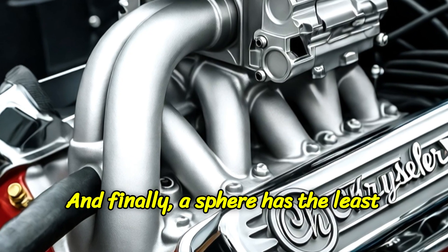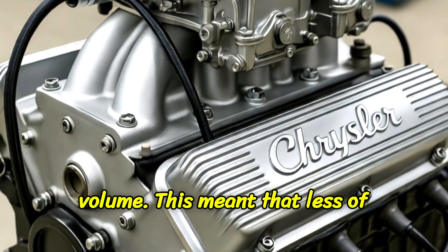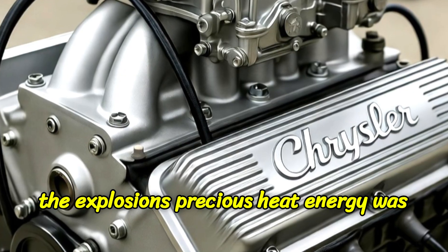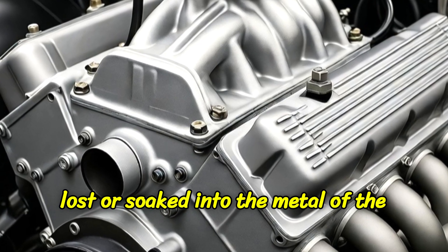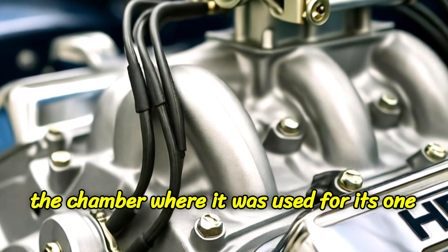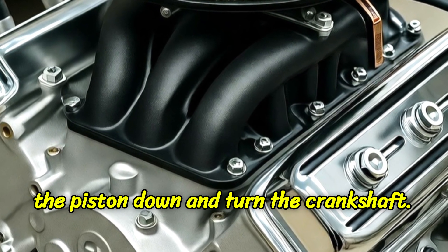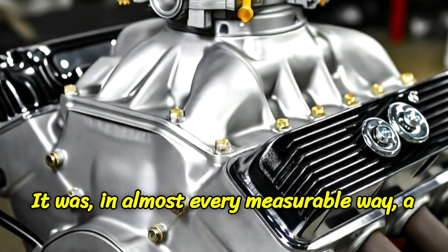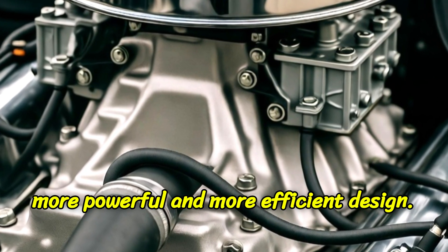And finally, a sphere has the least amount of surface area for any given volume. This meant that less of the explosion's precious heat energy was lost or soaked into the metal of the engine block. More of that heat stayed in the chamber where it was used for its one true purpose — creating pressure to shove the piston down and turn the crankshaft. It was, in almost every measurable way, a more powerful and more efficient design.